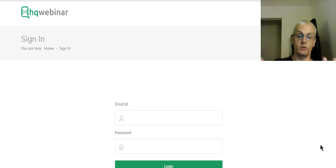HQ Webinar is the world's first decentralized peer-to-peer blockchain webinar platform. What that means is that with HQ Webinar, you're not going to be dependent upon a third-party server to do your webinars — not like GoToWebinar or any other popular webinar services. It's peer-to-peer, meaning it goes directly from you to your audience member without any interference or mediation with a third-party server.